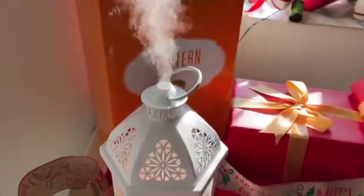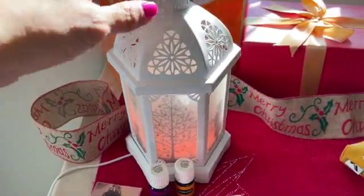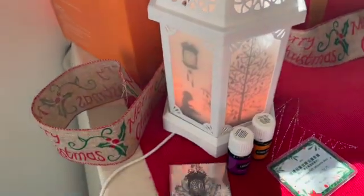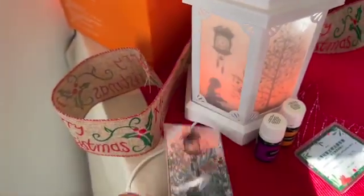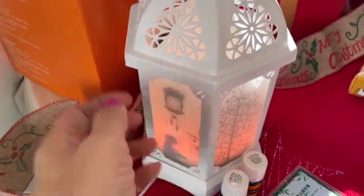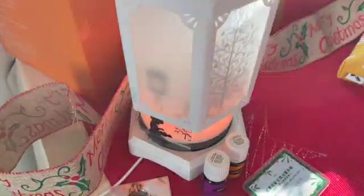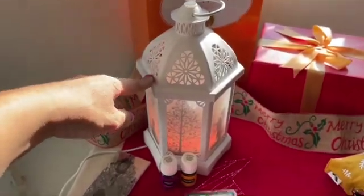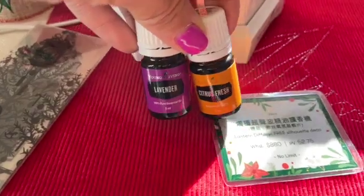Let me start with the diffuser. You already know the lantern diffuser, but this is the novelty. It comes with this silhouette deco that you can add inside the diffuser. You can add it inside and it's very, very sweet for Christmas, and it comes with lavender and citrus fresh.